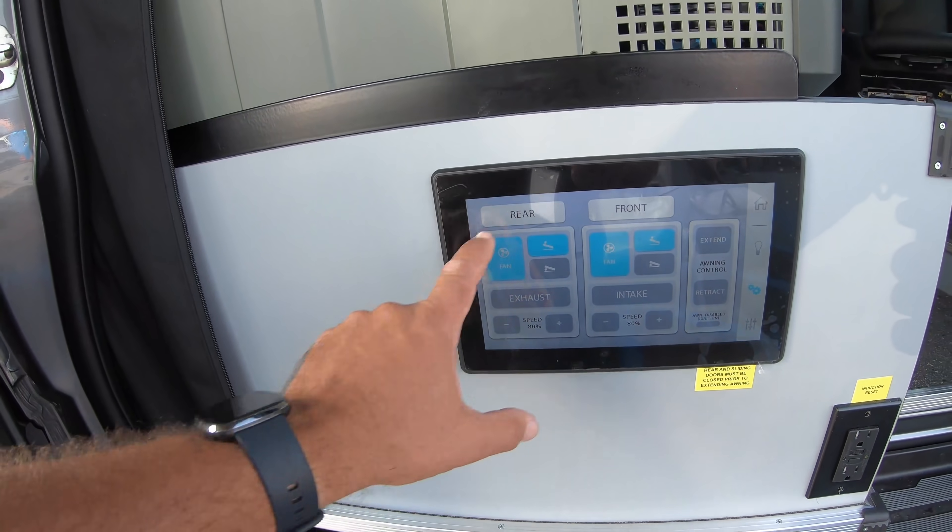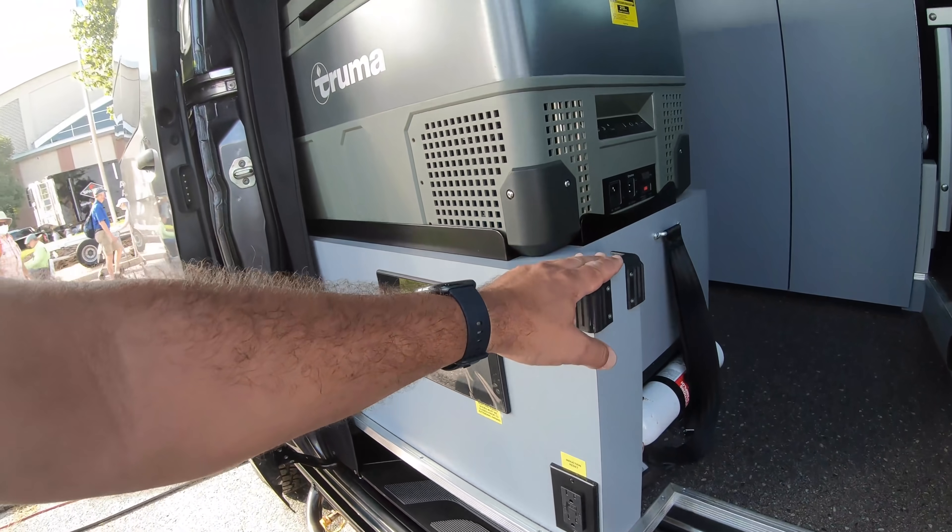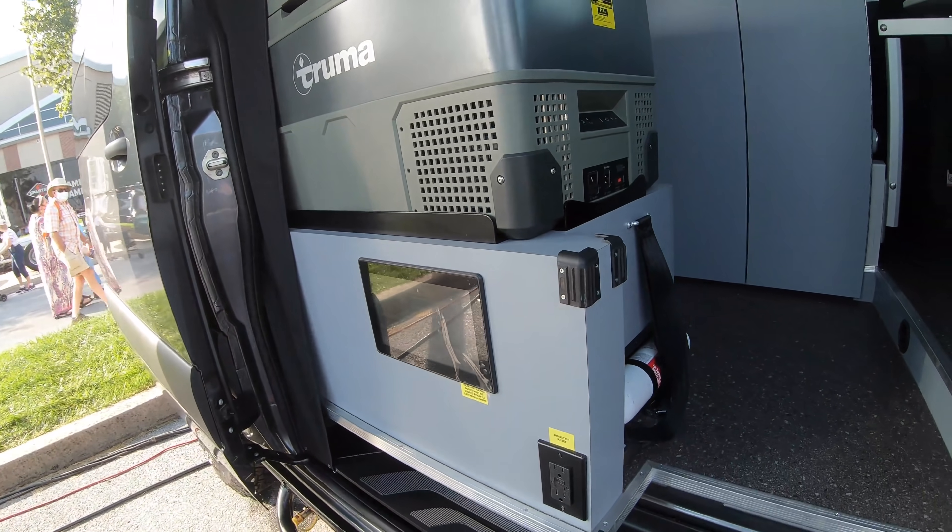We have everything that can be controlled from this screen right here. I don't know if this would turn into a table — it doesn't look like it.